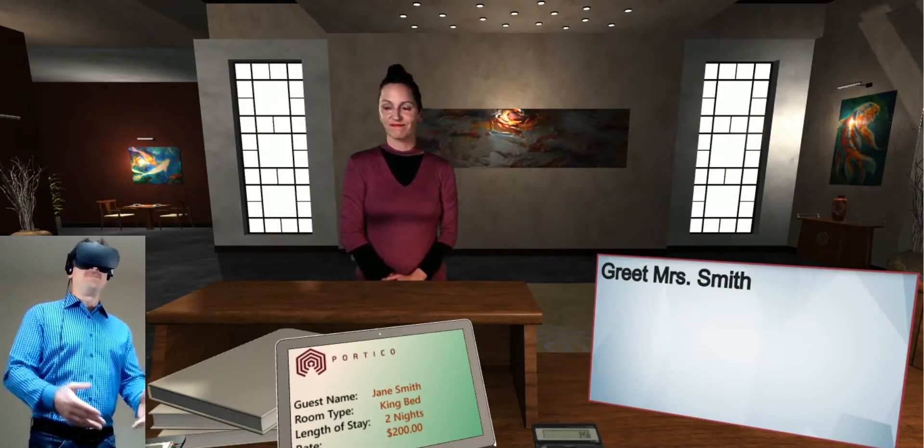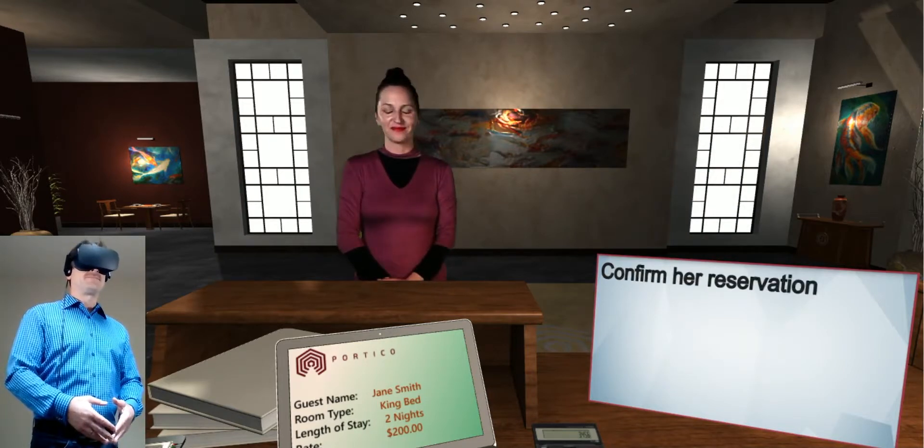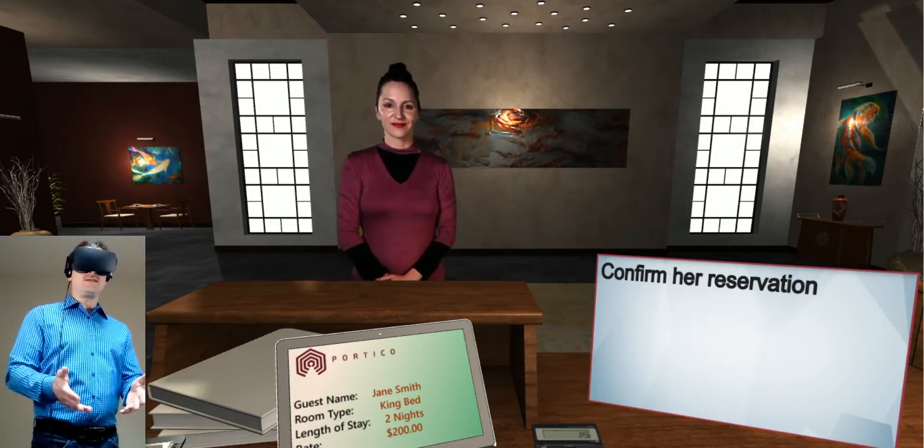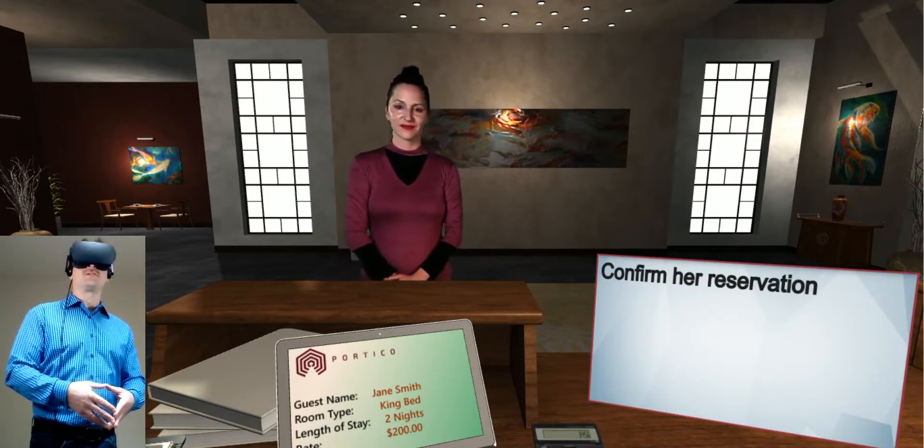Hello, Mrs. Smith. Welcome. Hello. I've got you staying here for two nights in a king bed at a rate of $200 a night. Is that correct?